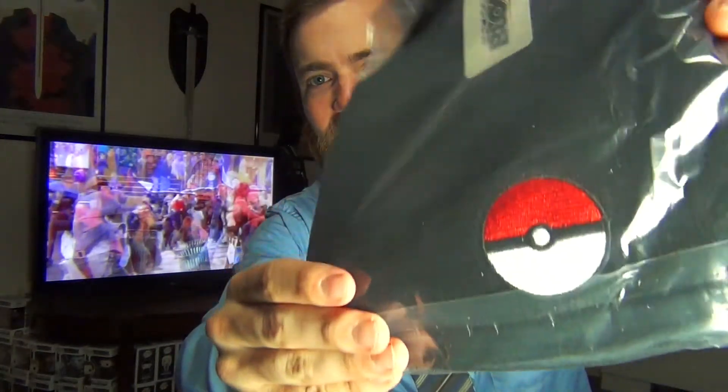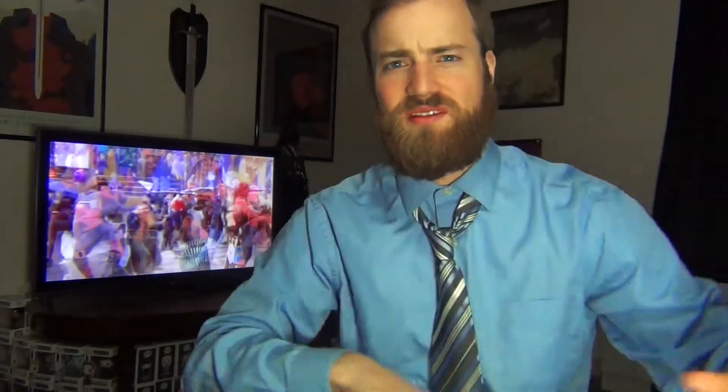There's more things down here. I got a beanie hat with a Pokeball on it. I love Pokeballs because I like Pokemon. Alright, looks like it's an Arcade Block exclusive, so they're doing a lot of their own licensed stuff.